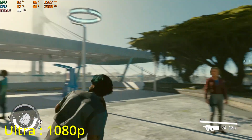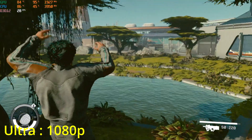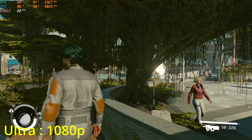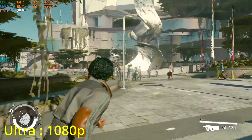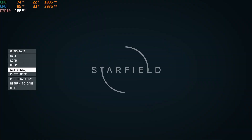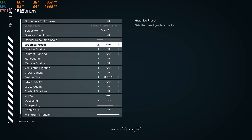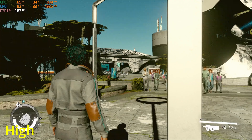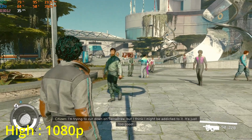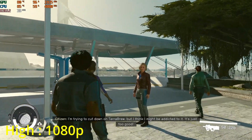I agree. Seriously. I'm trying to cut down on Tara, but I think I might be addicted to it. It's just too good.